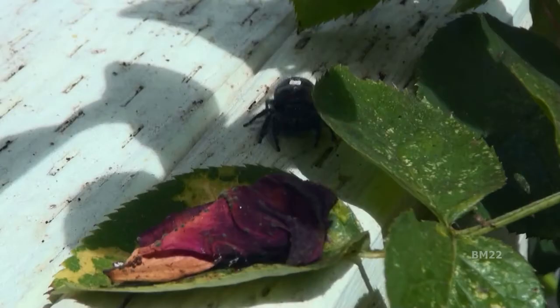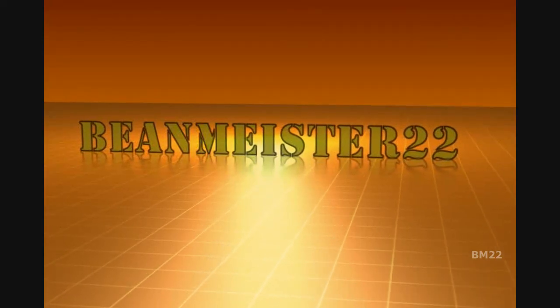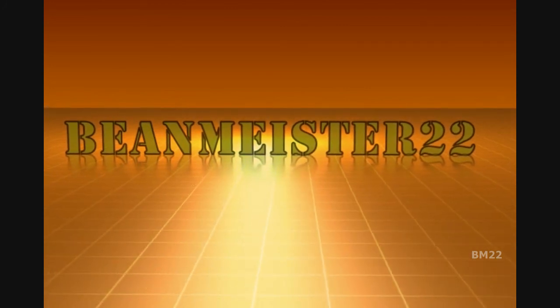I'm going to start doing some internet searches on this one. Any idea what this is? What it's doing on my handrail? Where it came from? Why is it here? Because I didn't even know we had anything like that here in the Pacific Northwest. Help! Leave your comments in the comment section. Thanks for watching — and what the heck is this thing? Beanmeister22, the most dangerous man on YouTube.